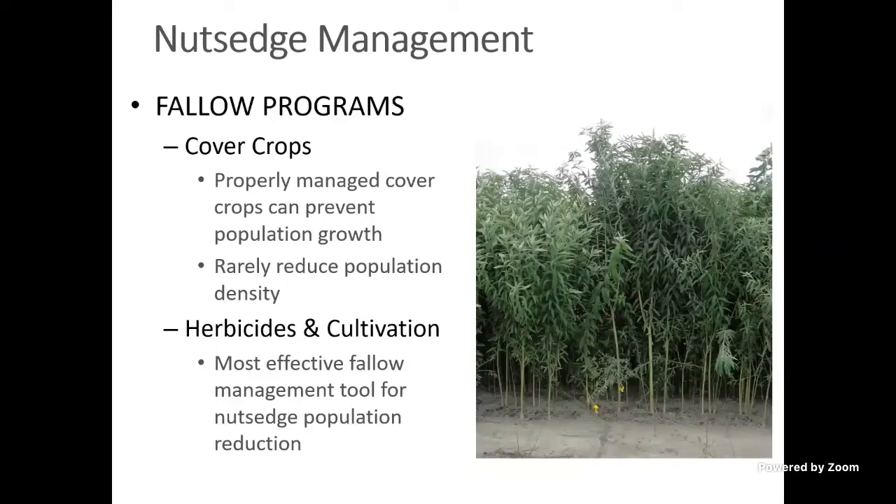When it comes to nutsedge management, cover crops are not a good option. Nutsedge will happily grow underneath the canopy of even the most dense cover crops — even under sunhemp, which can form an incredibly thick canopy, nutsedge will continue to grow. It won't produce as many tubers, so you prevent populations from getting bigger, but you don't reduce the population. If you have a field with a nutsedge problem, you're much better off using cultivation and Glyphosate combinations — allow the nutsedge to grow, spray Glyphosate when plants are about seven inches tall but before flowering, then cultivate to stimulate more sprouting and spray again. Doing that a couple of times will optimize nutsedge control.